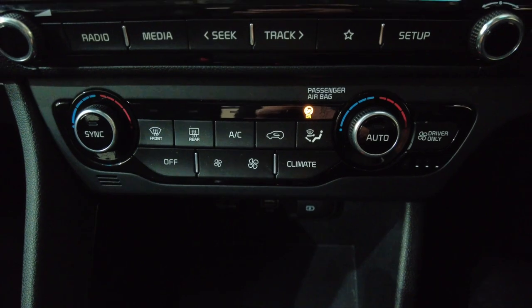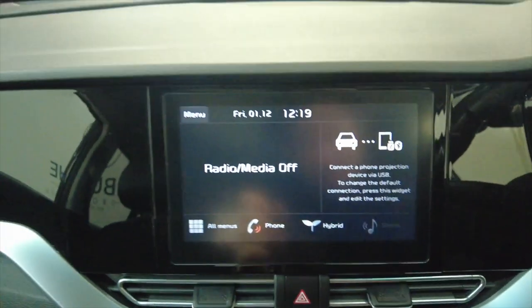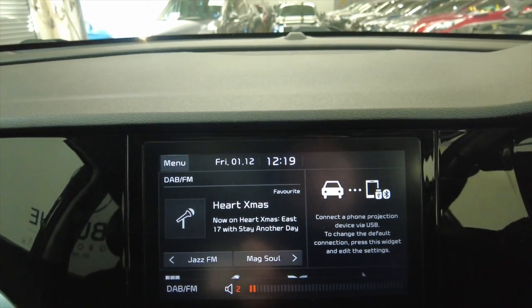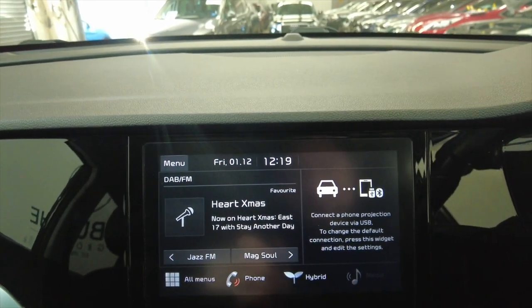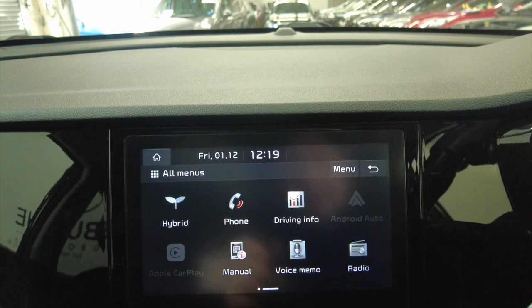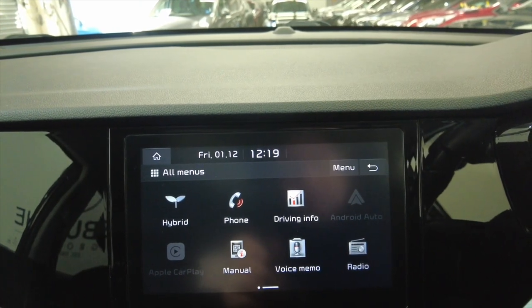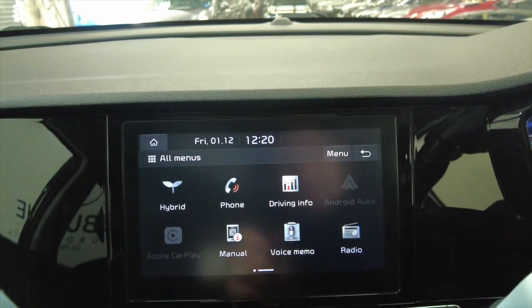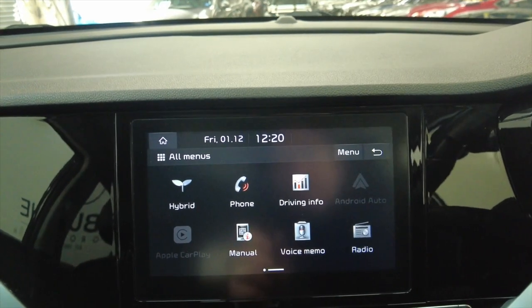Into your climate control and air conditioning system, and then up into your digital display. You've got your DAB radio, various other options and settings that you can access from here, Bluetooth connectivity for your phone to make hands-free calls, and the option for Android Auto and Apple CarPlay as well.